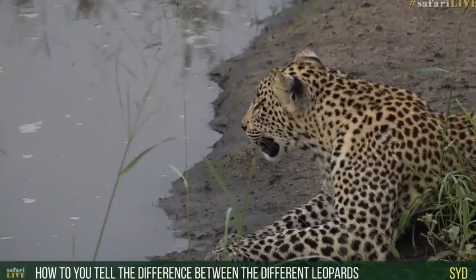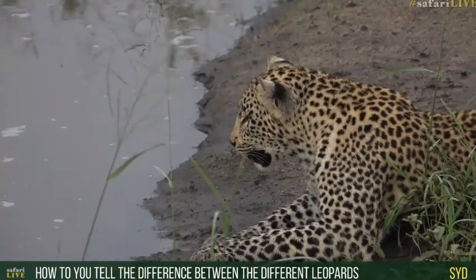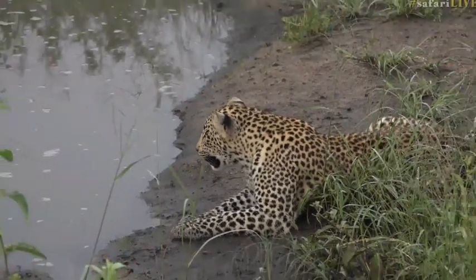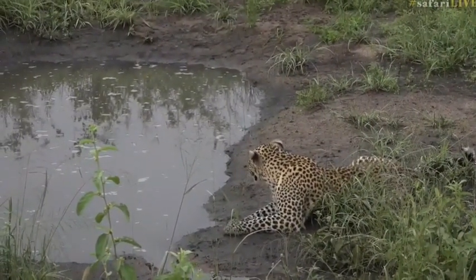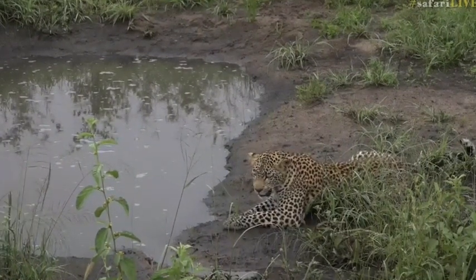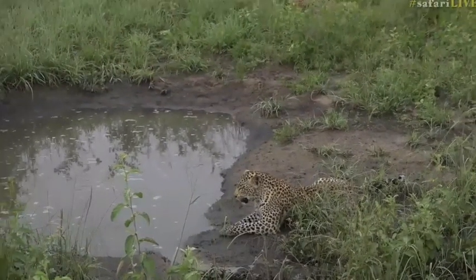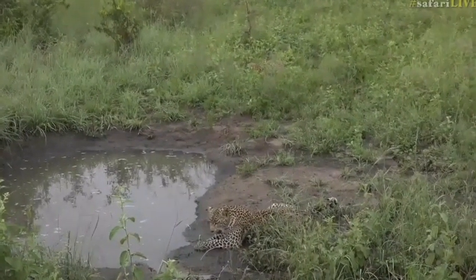Sid would like to know, how do we tell the difference between the different leopards? Well, one of the first things we look at is where we find them — their home ranges and territories. Between Hosanna and Shungila it's very easy; he's more than double her size already. These guys are a year and two months old. Other than that, they definitely have different body shapes and different colorations. But the best way to actually tell the difference, and the one most commonly used, is the spot pattern.